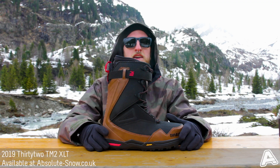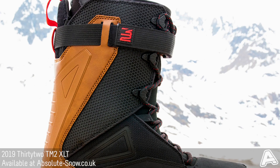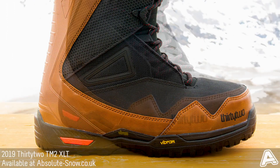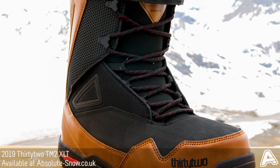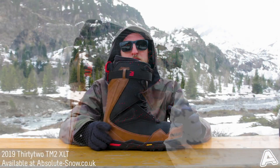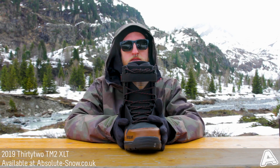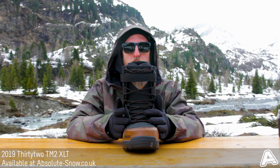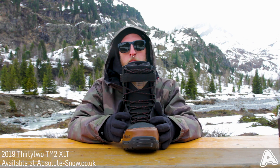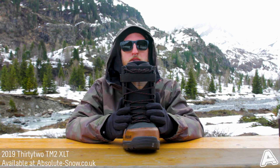Here we have the 2019 32 TM2 XLT, this is a premium boot from 32. It is an all-mountain freeride boot, perfect for going around the whole mountain, exploring the backcountry, and hitting those big hits. It's a pretty stiff and responsive boot, rated at 8 out of 10 by 32, giving you a supportive boot for riding at speed, through powder, and carving.